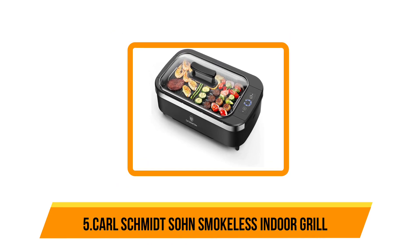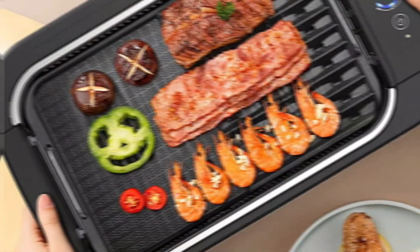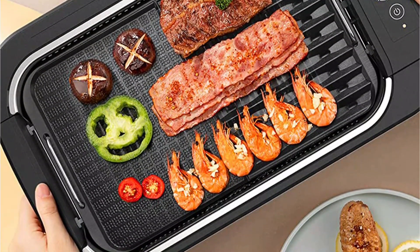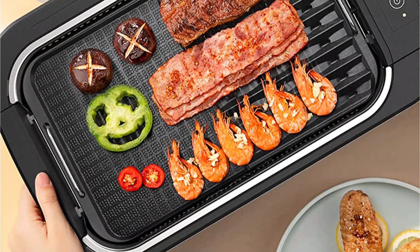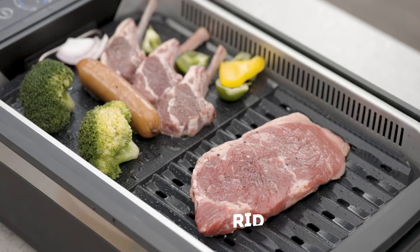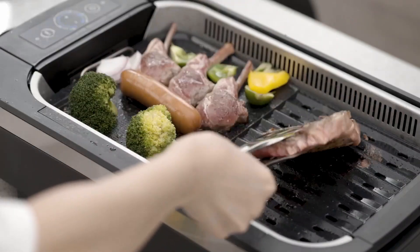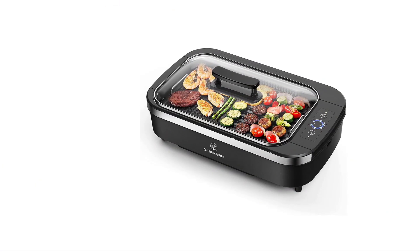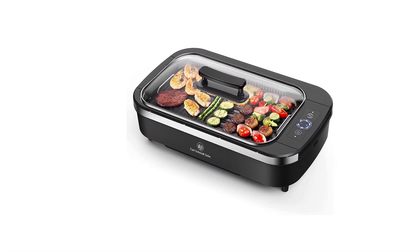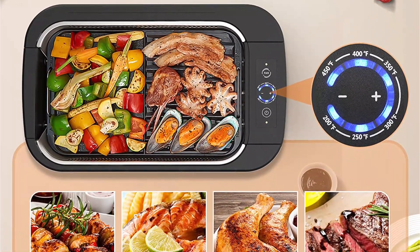A common compromise with countertop grills is their comparatively small cooking surfaces, which typically hover around 100 square inches. Carl Schmidt Zone expands those parameters with an indoor smokeless electric grill that boasts 135 square inches of cooking surface, divided into a grill and a griddle. While other large indoor grills lack lids, Carl Schmidt Zone sports a large tempered glass lid, so it can roast, bake, and dehydrate as well as grill.